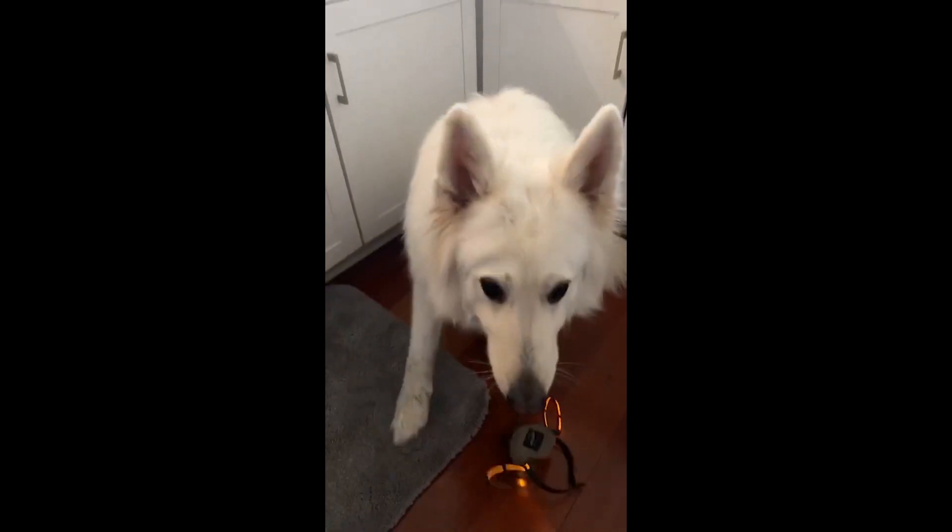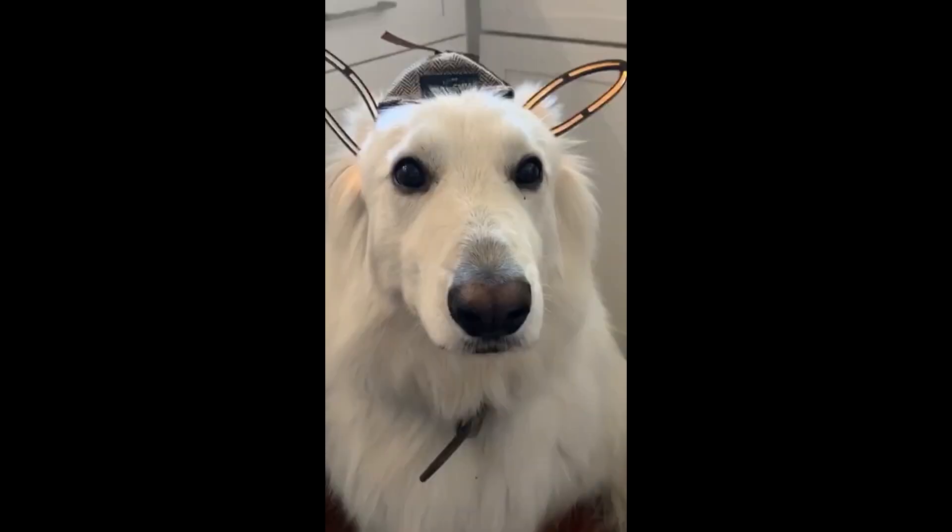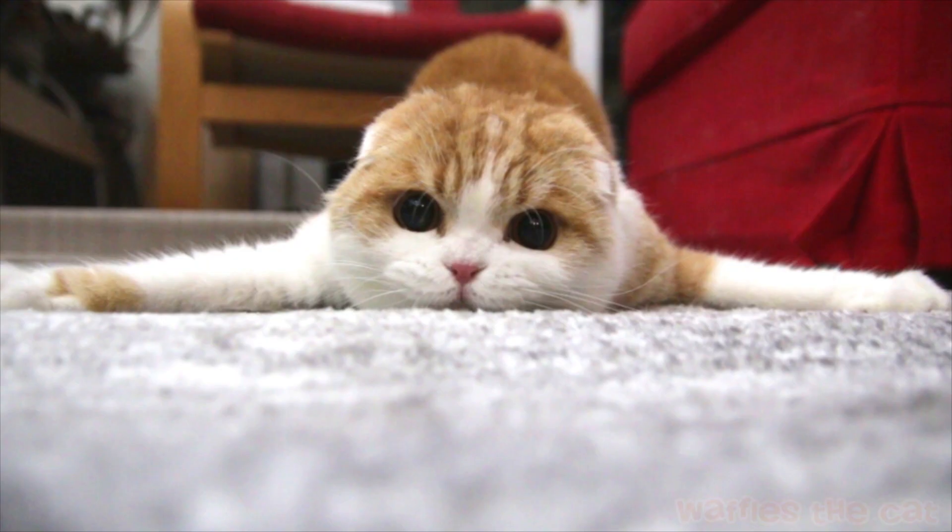Ohhhh, so cute! Did you catch it? What does that mean? I can see — you know what it is — I have to see.